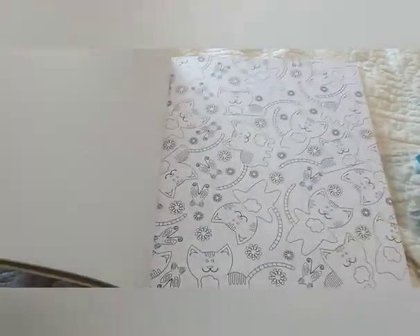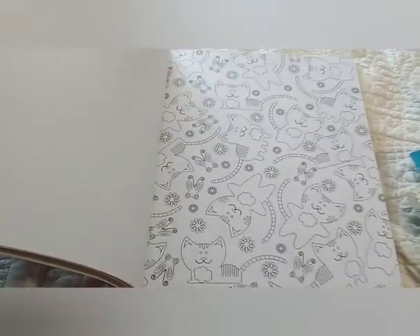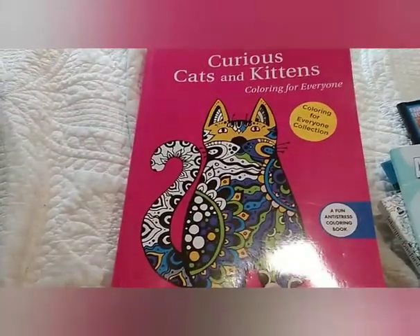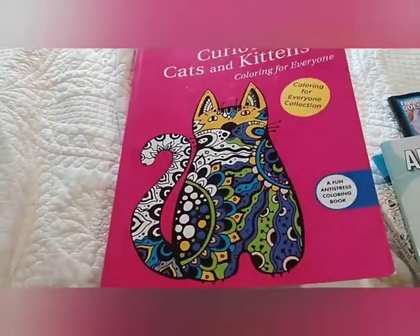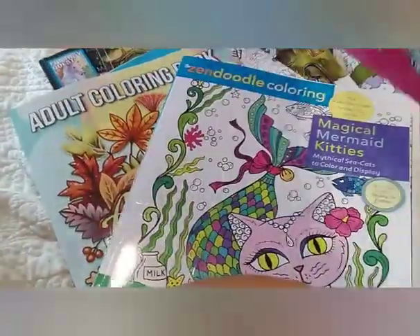The last one is what's your favorite animal, and it's kitties — kitty mew-mews! This comes from Curious Cats and Kittens Coloring for Everybody. And that's my scavenger hunt — not too bad, I just don't have any licensed coloring books.